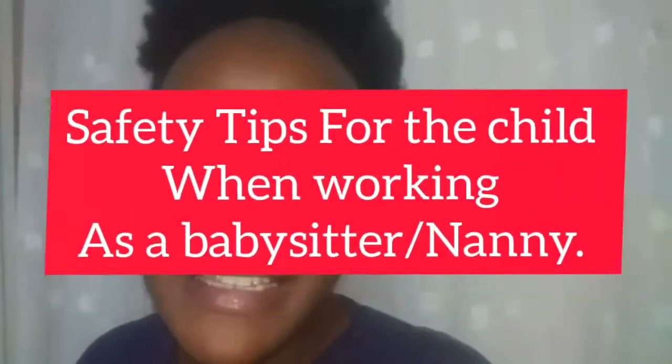Hi! So you are applying for a job as a nanny or a babysitter and you are wondering how to go about the safety measures for a child in the house. In this video I'm going to be sharing some tips and hacks that you are going to use as a babysitter, especially when you are taking care of little children, because their safety is very important to the people that you are working with. If you are new to my channel, welcome — I'm Phoebe from Ty Kenya Lifestyle.